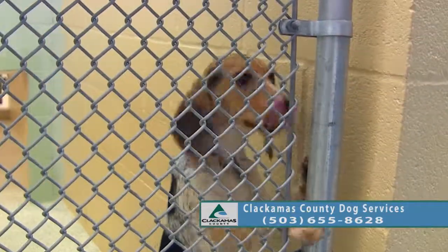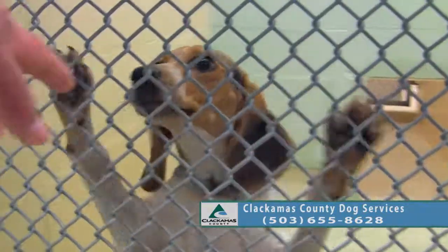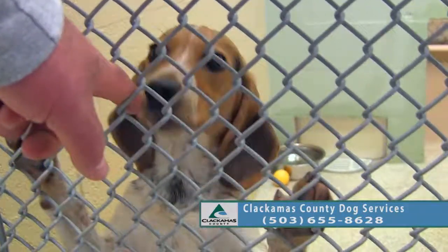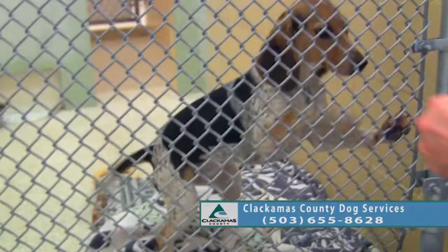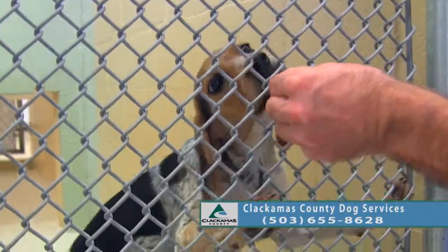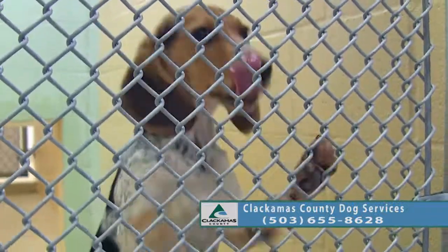She needs to work on some confidence building. When we did a dog-to-dog meet with her, she shied away and was not super comfortable around other dogs. So she needs some socialization, but you have to do that slowly.